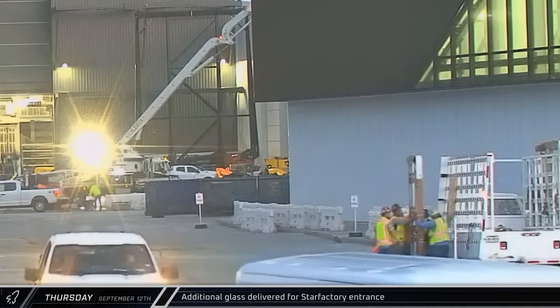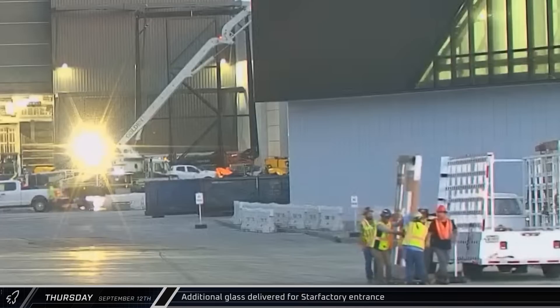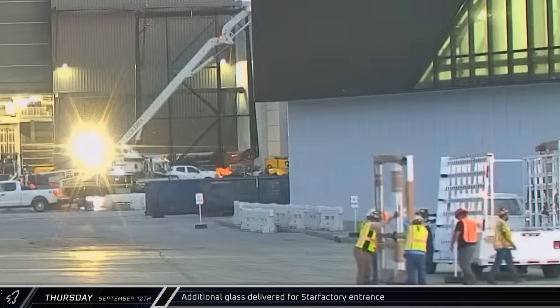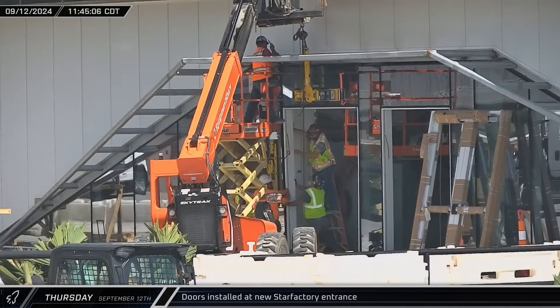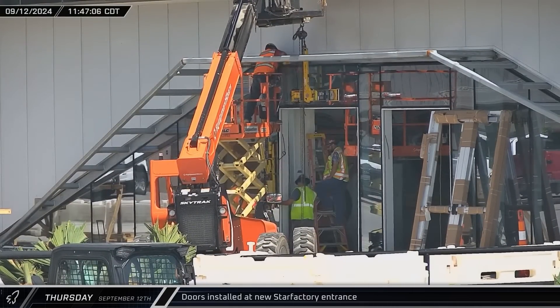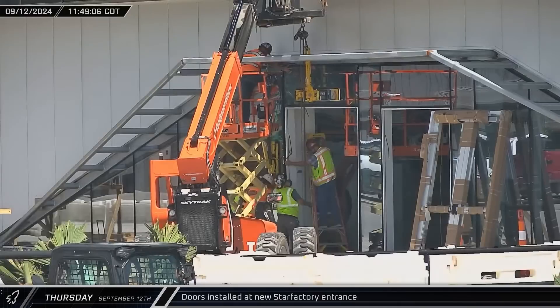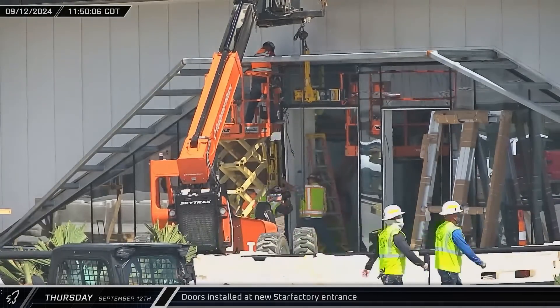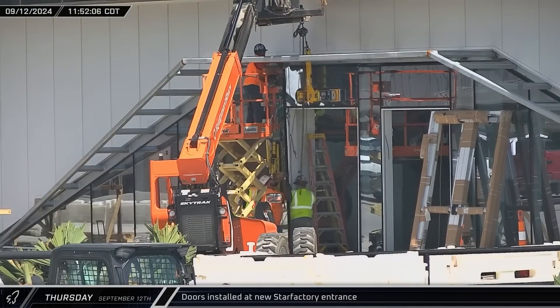Also that morning, a glass delivery truck pulled into the build site. Crews quickly got to work offloading the two sets of double doors for the new Star Factory entrance. Just a few hours later, our production site rover camera panned over and we could see the crews had already installed one door frame and were actively installing the second. It appears that once the doors are mounted in the frames, all the major pieces of glass should be in place.